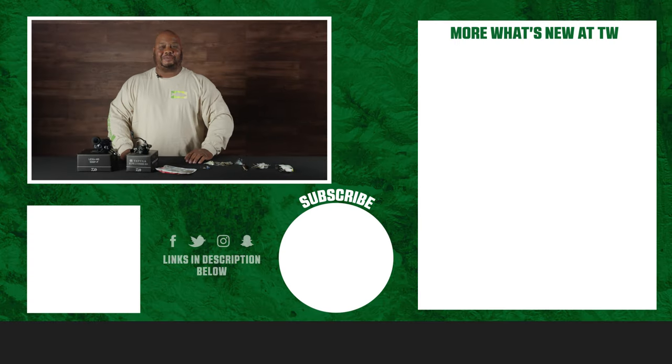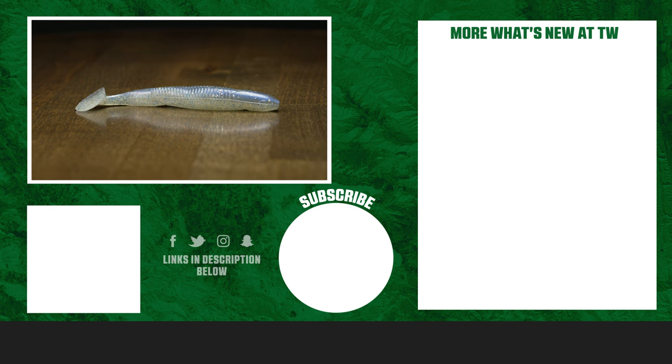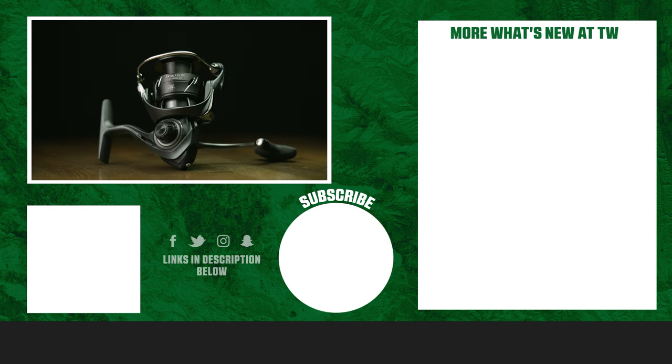Thanks for tuning in. For more information on the products seen here today, click Shop or the link in the description below. If you enjoyed this week's episode, hit the like button and subscribe to our channel. Let the A-Train know which of these products you're most pumped about.